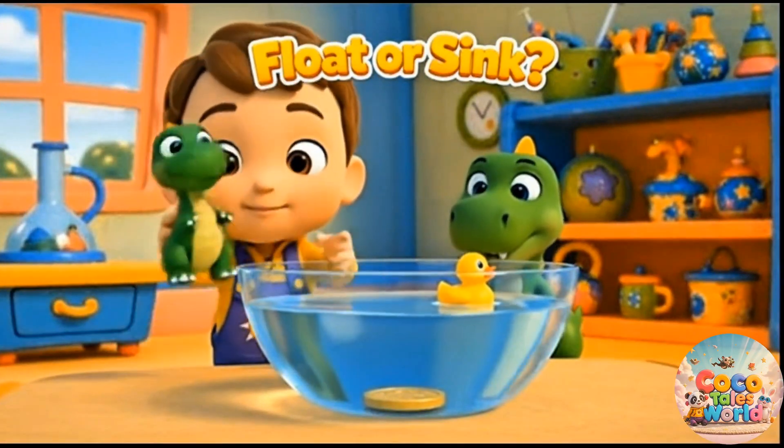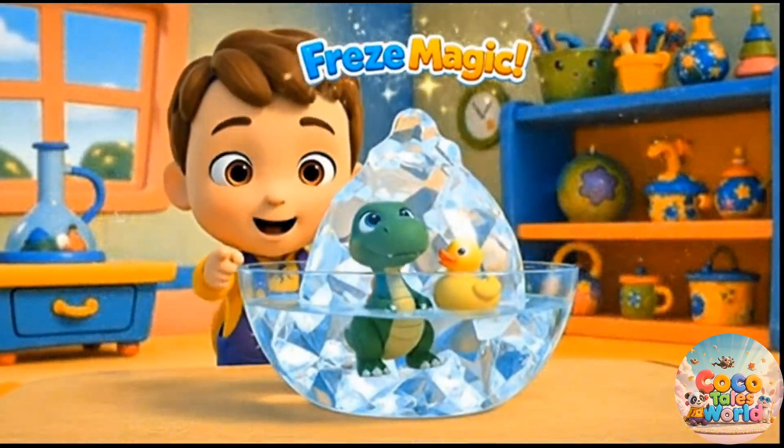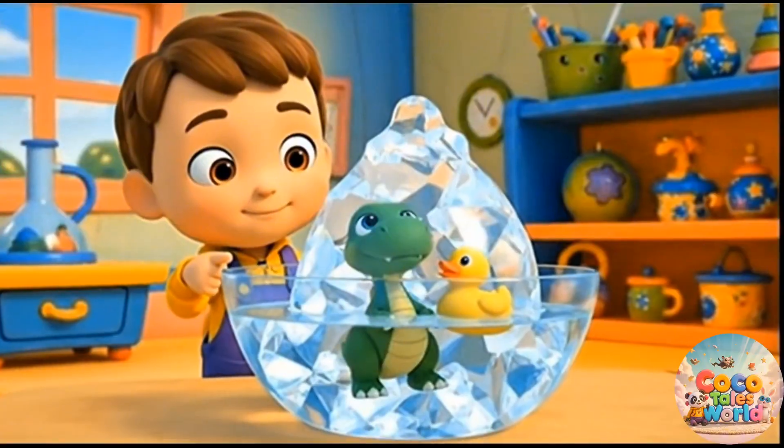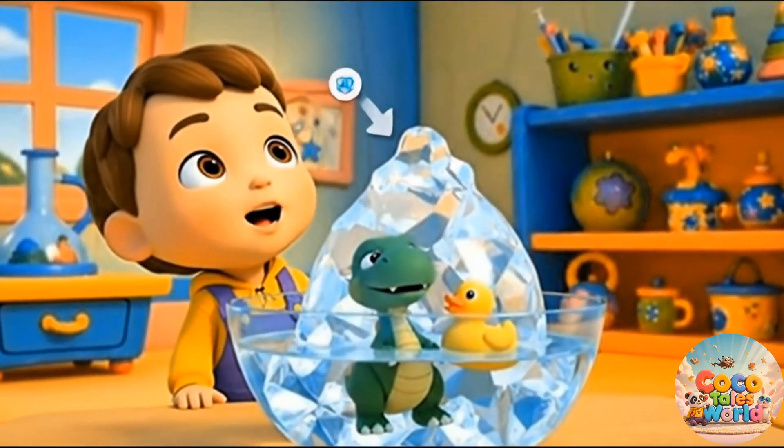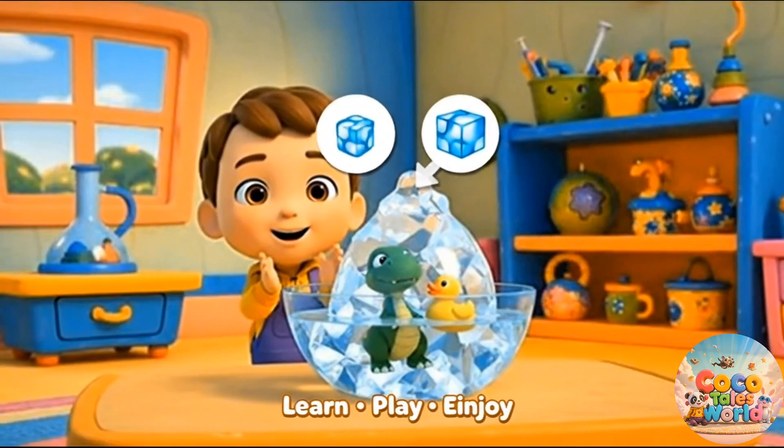Water can freeze again. Ice is solid. Ice melts and freezes. Science is fun to learn!